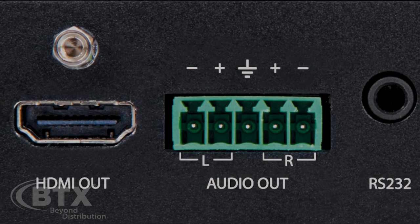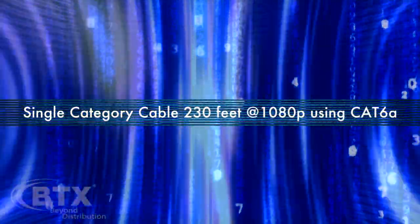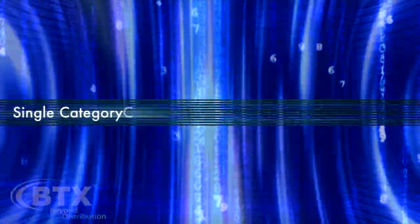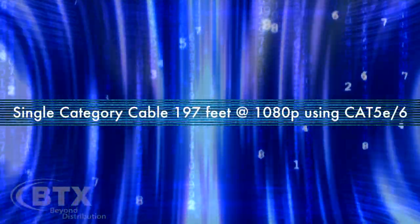With HDBase-T, the signal and power both go over a single category cable — 230 feet at 1080p using Cat6a, or 197 feet at 1080p using Cat5e or Cat6.